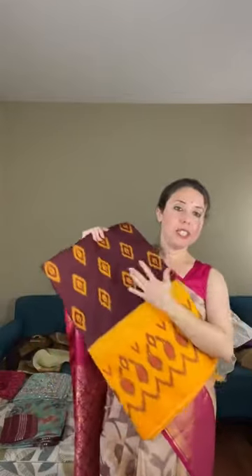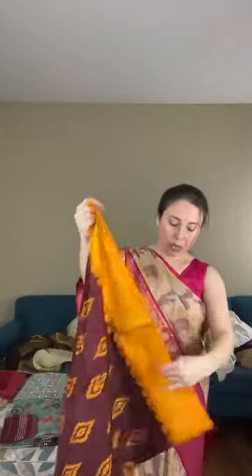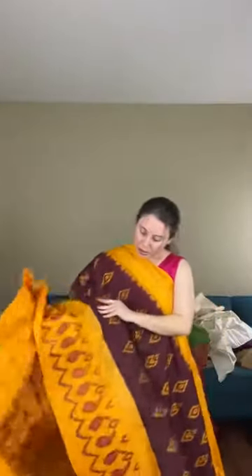Now I'll show a Pochampalli saree — a single ikkat Pochampalli. This is also 100% pure silk. The color combination is maroon-brownish with a darker yellow — like a turmeric yellow shade. It's a pure silk, single ikkat Pochampalli. Look at the pallu — very grand, very soft silk of very good quality. It's very lightweight — 100% pure silk.